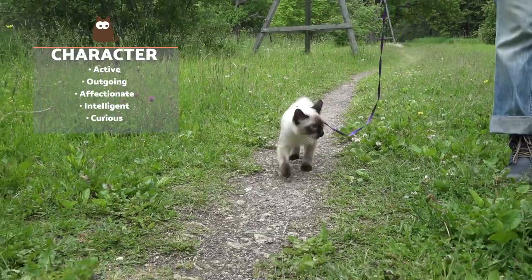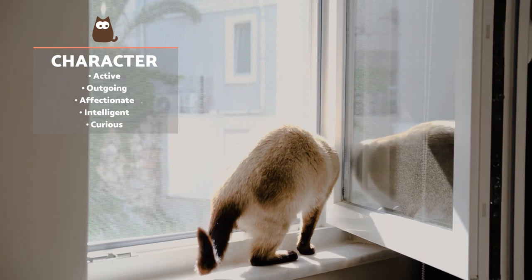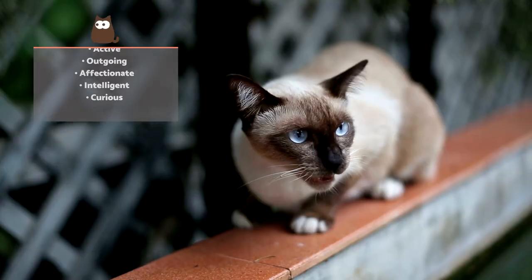Siamese cats stand out for being both hyperactive and agile. The Siamese is a cheerful, fun and affectionate companion, but they are also noted for their loud meow. This has earned them the nickname of the Great Mewer.